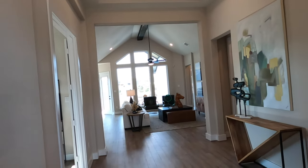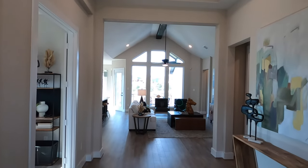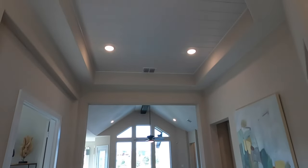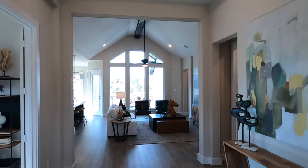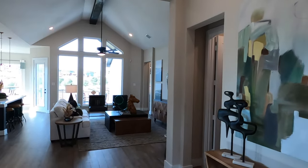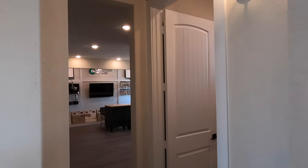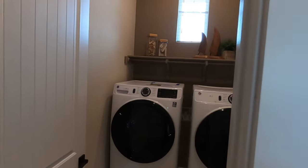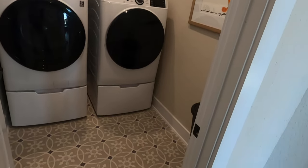As with every model home tour I do, remember Chesmar has thrown every bell and whistle at this to really showcase what they can do. The Brandon is usually going to be their least expensive single-story home. They are building one of these right now — it is in framing stage, due to be completed by spring, and they're asking about $510,000 for it.